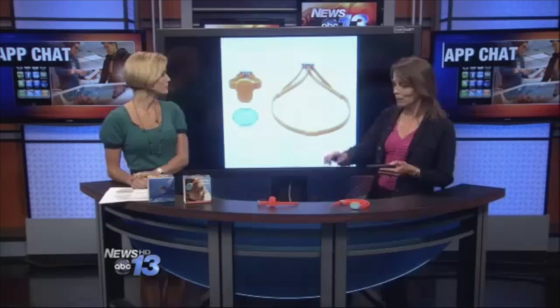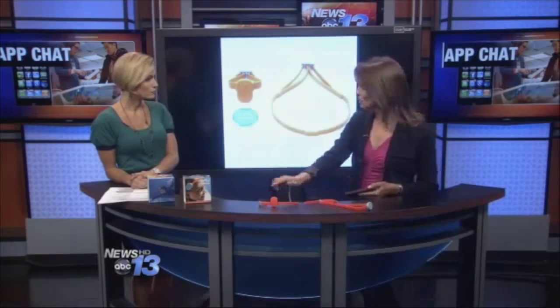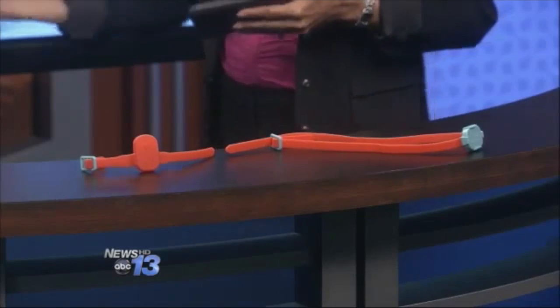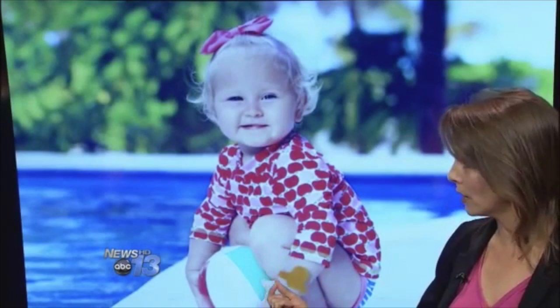There is also a wristband option — I have them right here. Here's the wristband option and here's the headband option. The wristband option is actually for a toddler who doesn't swim, and the amount of time is set to five seconds on this one.